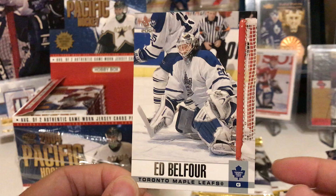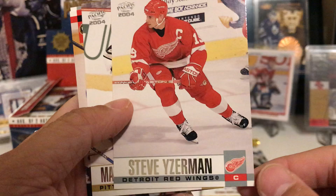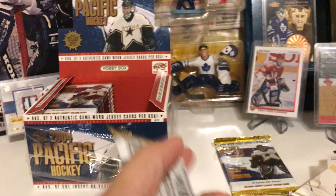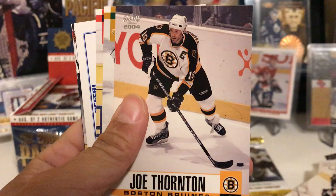Three more packs left — let's see what we get. Ron Francis, Brian Rolston, Ulf Dahlen, Teppo Numminen Red parallel, Steve Yzerman — Stevie Y! Mathieu Schneider, Radek Bonk, Trevor Kidd — I like the pads, those are cool — goalie hit of Trevor Kidd! Where's that Potvin card? Vaclav Varada, Joe Thornton, Brenden Morrow, and a blue parallel of Tyler Wright.